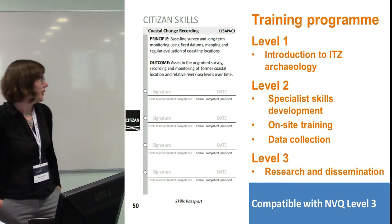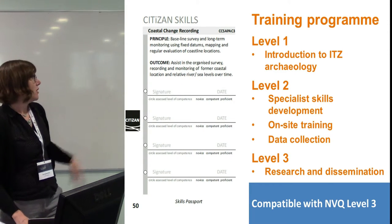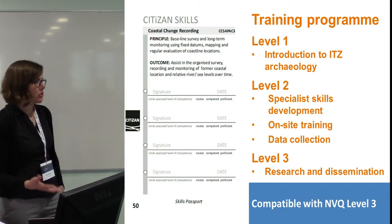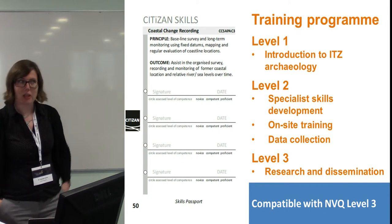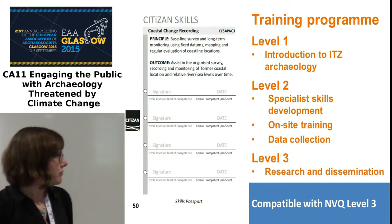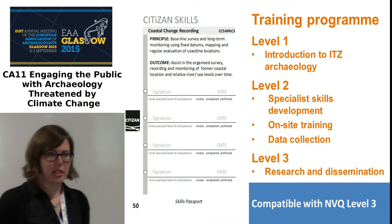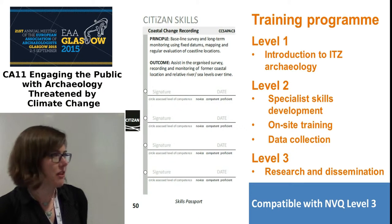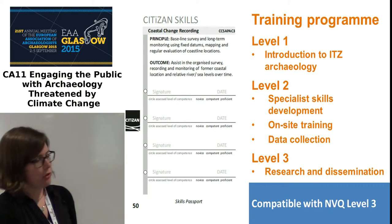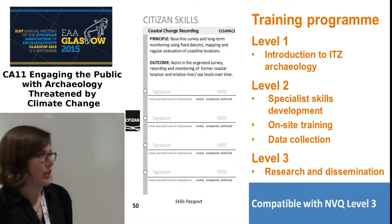Data collection is done through pro formas and digitally. Level three encourages more research and dissemination — if anyone wants to publish or even write a blog post for our website, we'd encourage that. All of our training courses are compatible with an NVQ level three through the CIFA in England, so anything volunteers are taught gets recorded onto the skills passport and can be used as evidence towards a vocational qualification.